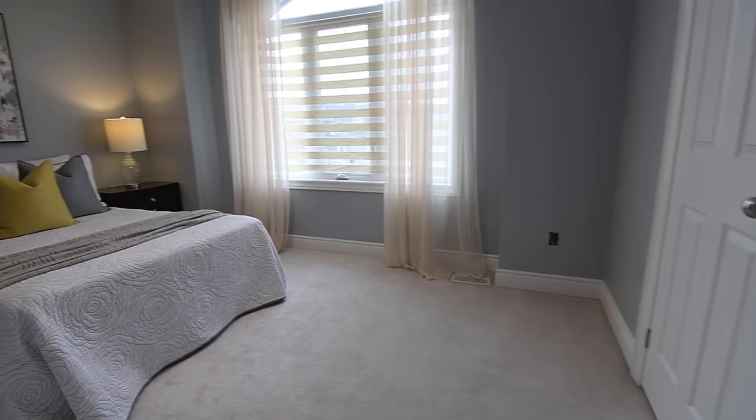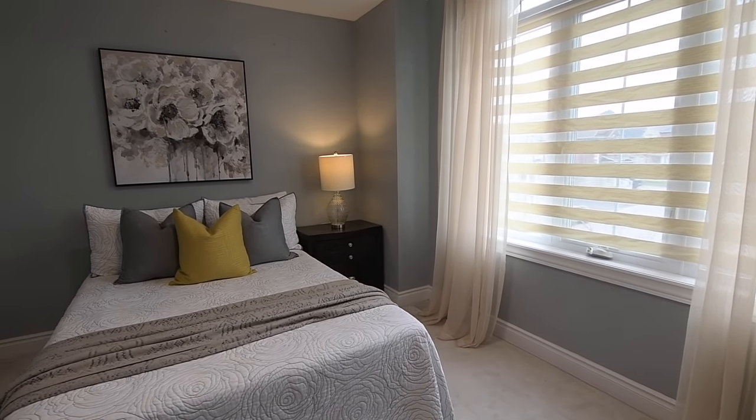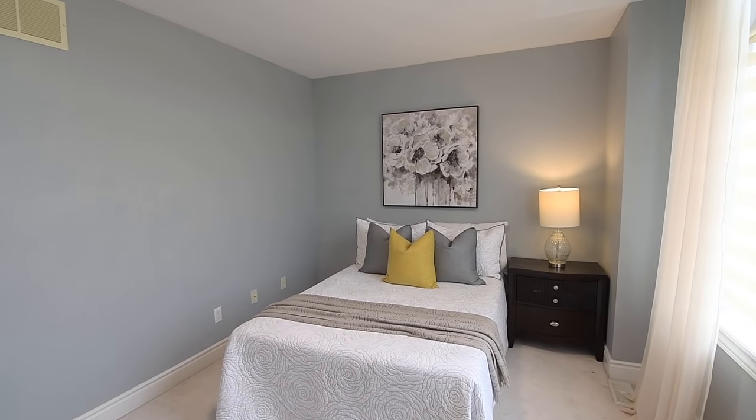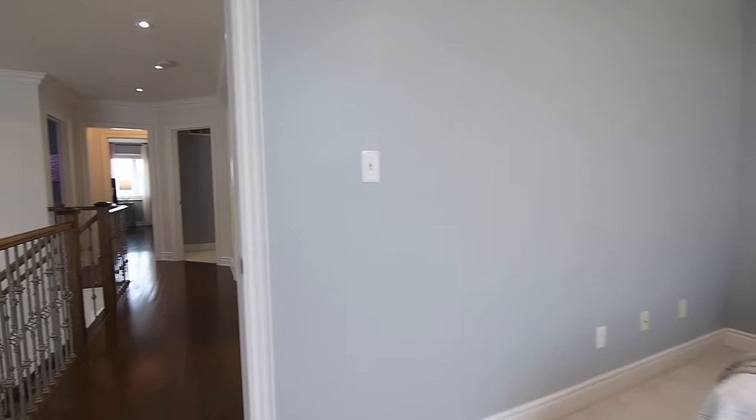The fourth bedroom has a vaulted ceiling above its west-facing arched window, complete with a zebra blind. Both the second and third bedrooms have large windows with horizontal blinds, and all three of these bedrooms feature ample closet storage.